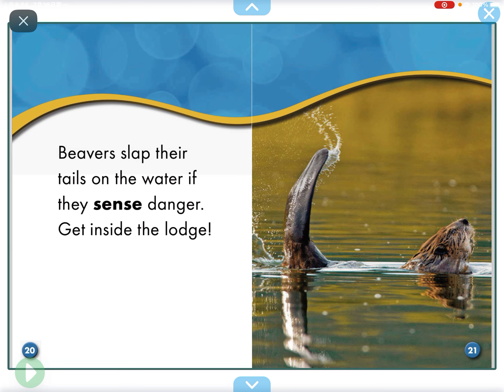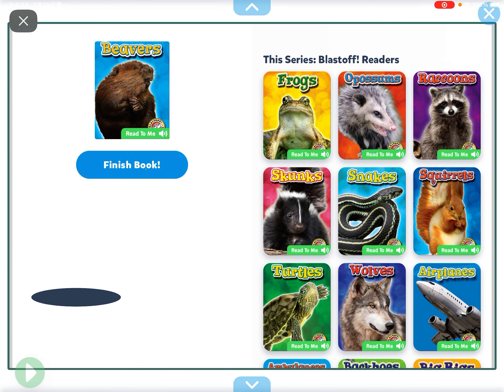Lodges keep beavers safe from predators. Beavers slap their tails on the water if they sense danger, then get inside the lodge.